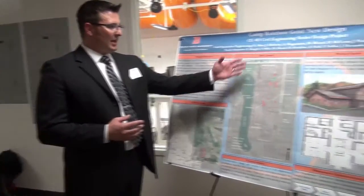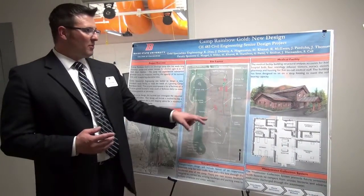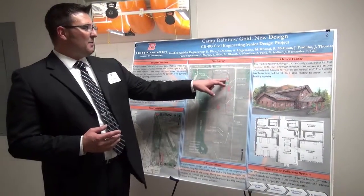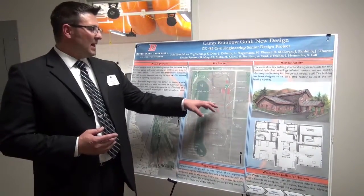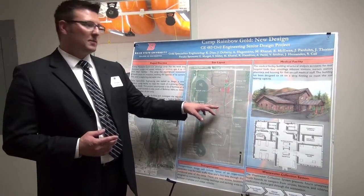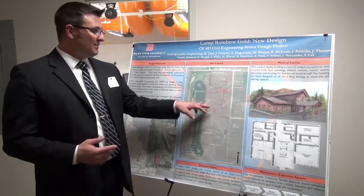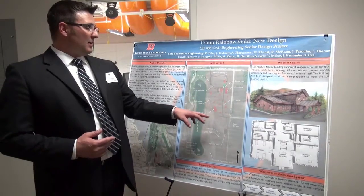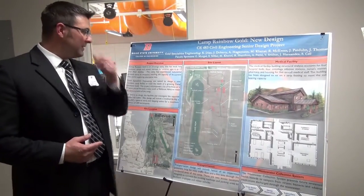Our site layout consists of multiple buildings of different sizes and different shapes, including two dormitories, a medical facility which is essentially a hospital, camper cabins which would hold the oncology campers themselves, and family cabins for the different retreats that they have.